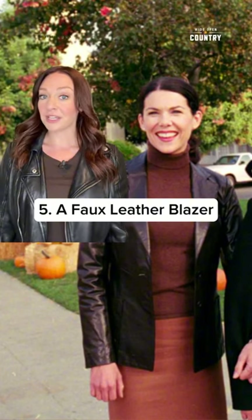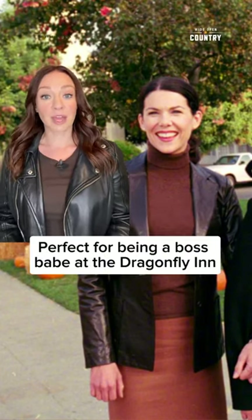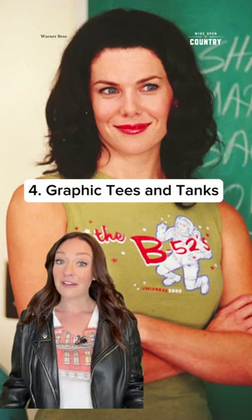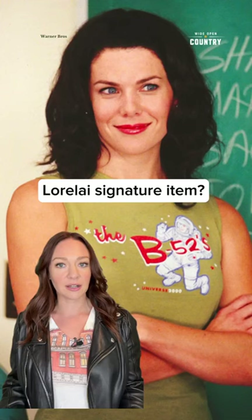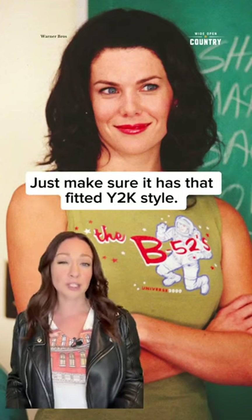A faux leather blazer — perfect for being a boss babe at the Dragonfly Inn or for lunch at Luke's. Graphic tees and tanks. Need I say more about this Lorelai signature item. Just make sure it has that fitted Y2K style.